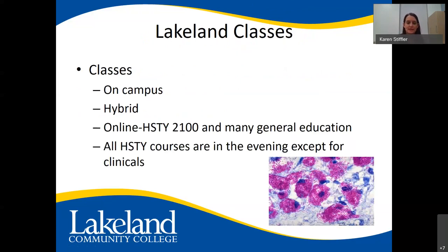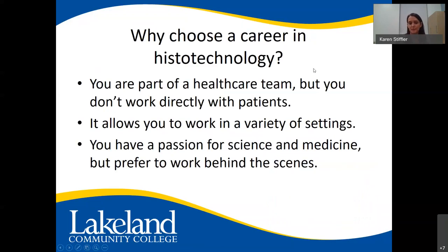Our histology classes are mainly on campus with some hybrid courses. One course, Histology 2100, is completely online. Many general education courses are now online. All histology courses are in the evening except for your clinicals in your last semester, which are daytime hours — pretty much like a full-time job. A career in histotechnology means you're part of a healthcare team but don't work directly with patients, and you can work in a variety of settings if you have a passion for science and medicine but prefer to work behind the scenes.